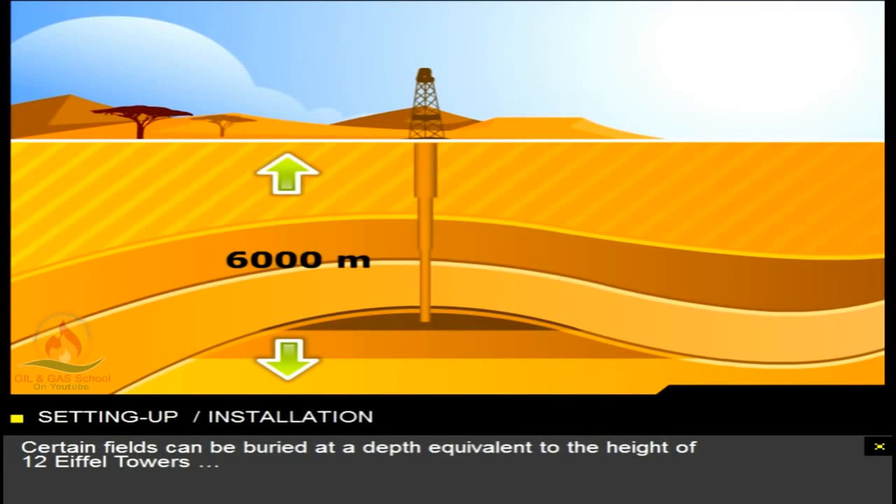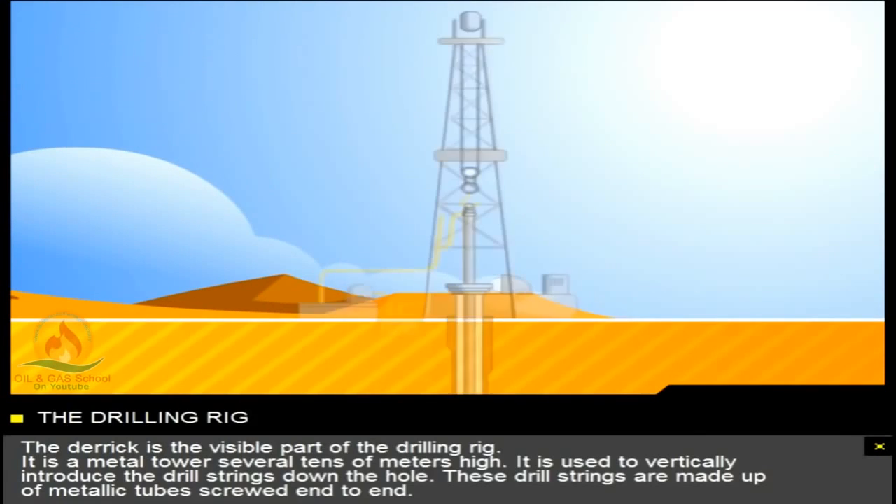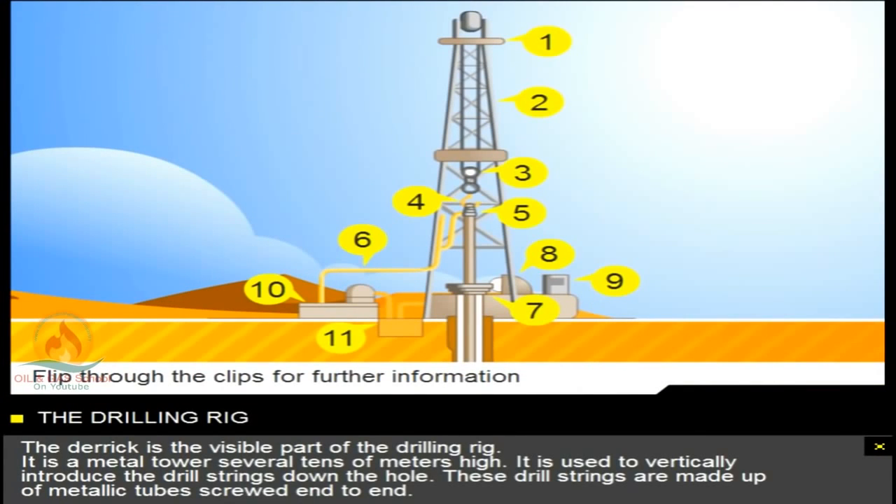Certain fields can be buried at a depth equivalent to the height of 12 Eiffel Towers. The derrick is the visible part of the drilling rig. It's a metal tower several tens of metres high. It's used to vertically introduce the drill strings down the hole. These drill strings are made up of metallic tubes screwed end-to-end.